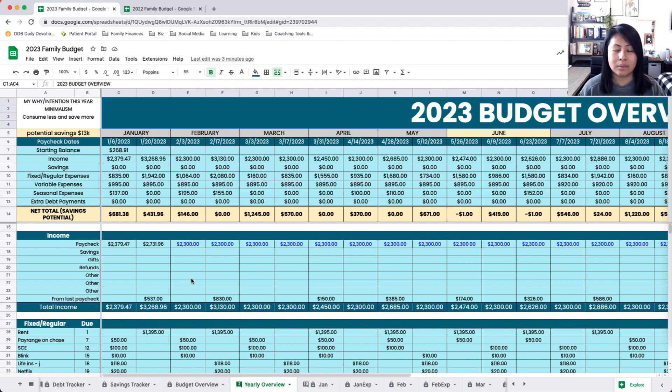There are certain months where we get paid three paychecks, so there will be a three-paycheck budget. How this is all laid out — I have a little section over here with my "why" and intention for this year. Minimalism is kind of my word for this year, not necessarily to be a minimalist in every single thing, but for sure with consuming less so that we can save more, because last year I feel like we spent a little bit more on things that we ended up not even using — we ended up returning or donating. I just want to be really mindful with what we bring into our home and how we spend our money.